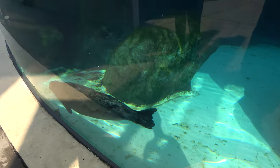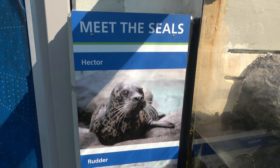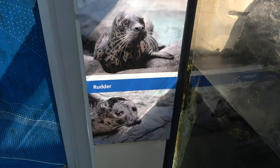A good-sized tank for these guys. They're spinning around — are they going to come back this way? I think they are. Yep, here they go. Alright, let's go check out the rest of the aquarium. If you were curious, the seals are named Hector and Rudder.